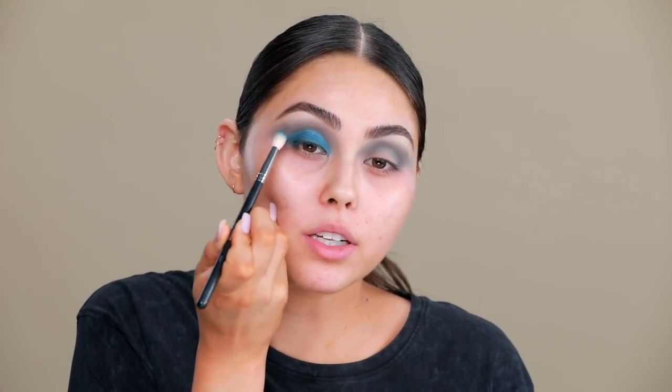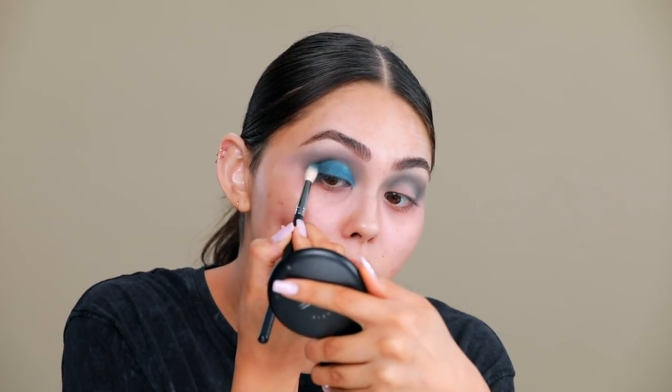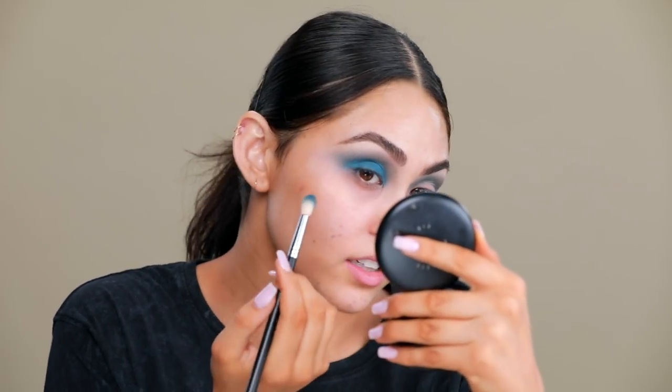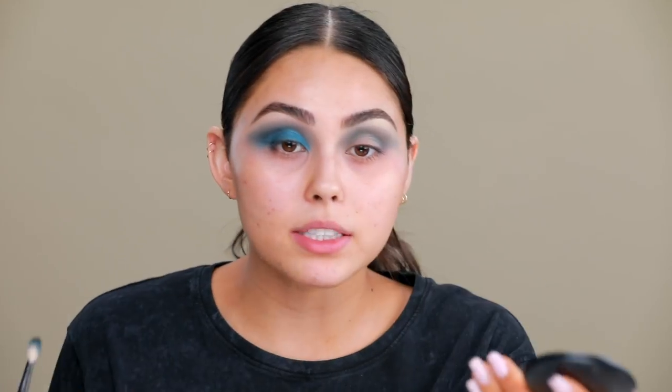Now I want to go in and blend out this edge right here because I don't want it to be too sharp — I'm not trying to go for a cut crease. I'm just going to try to blend a little bit of this out back up into the crease. I'm also going to take a little bit of the brown shade from that same palette just to add a little bit more dimension.